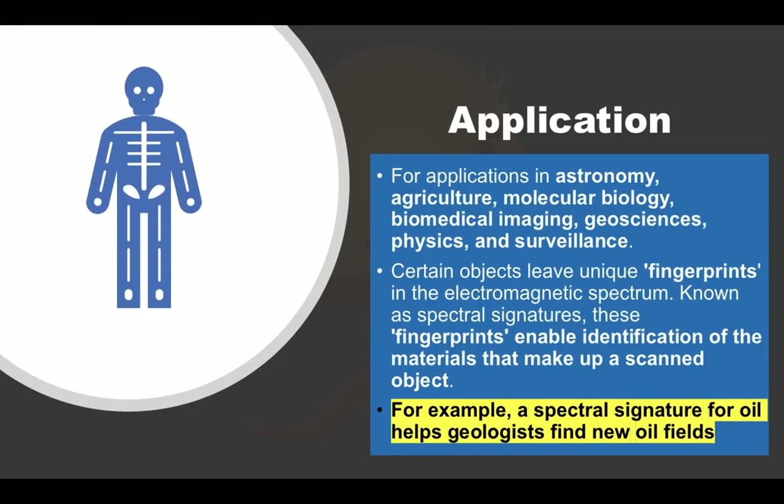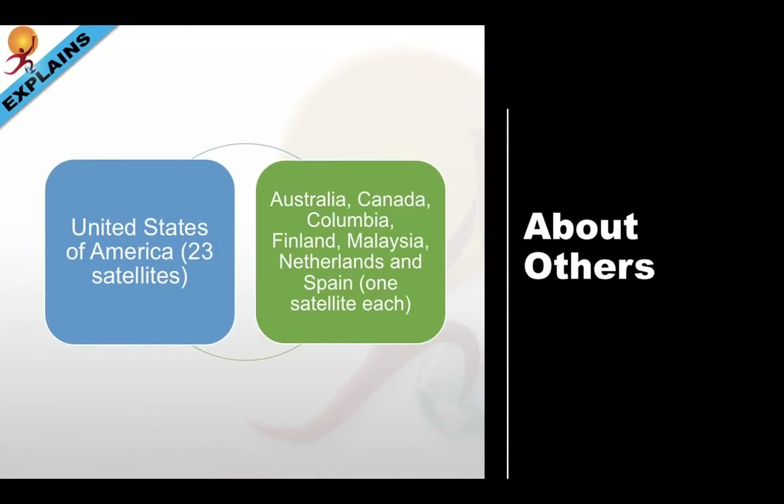Engineers build these hyperspectral sensors and processing systems for applications in astronomy, agriculture, molecular biology, biomedical imaging, geosciences, physics, and surveillance. To speak in simple terms, certain objects leave unique fingerprints in the electromagnetic spectrum, known as spectral signatures. These fingerprints enable identification of the materials that make up a scanned object. For example, a spectral signature for oil helps geologists find new oil fields.